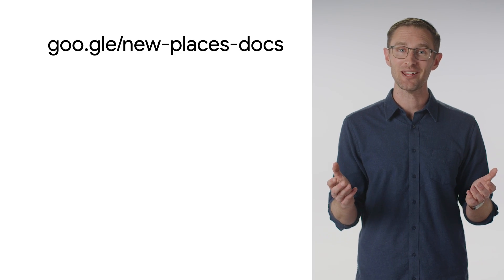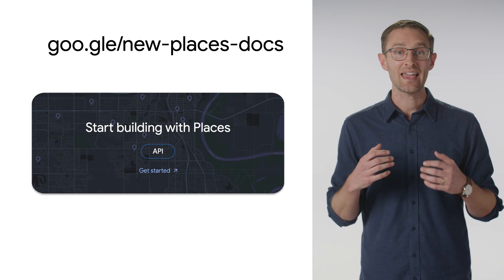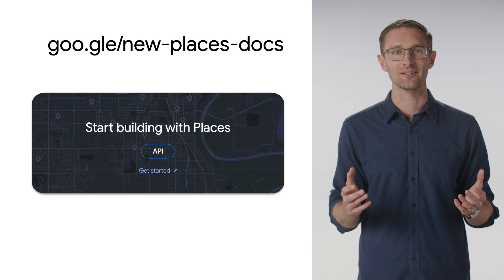For current developers, you can migrate today from your existing implementation. Just follow along with our online documentation. Learn all about the changes we made, like using HTTP POST requests with search or adding the required field masks. Ready to get started? Visit our documentation today — we can't wait to see what you build!